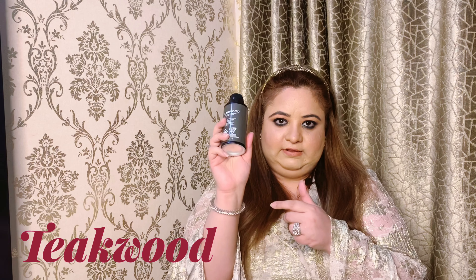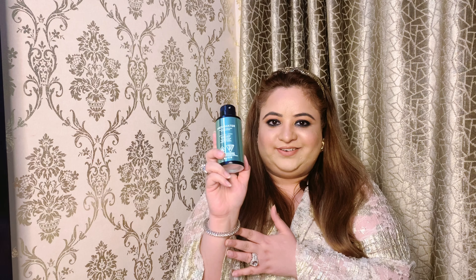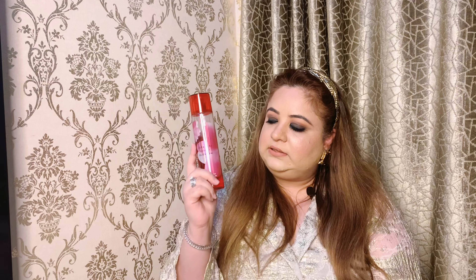I also got one for my husband — it's a two-in-one hair and body wash called Teakwood. I've got the shower gel version of Teakwood as well, which he's currently using. There's also a deodorant I got for him called Fresh Water.